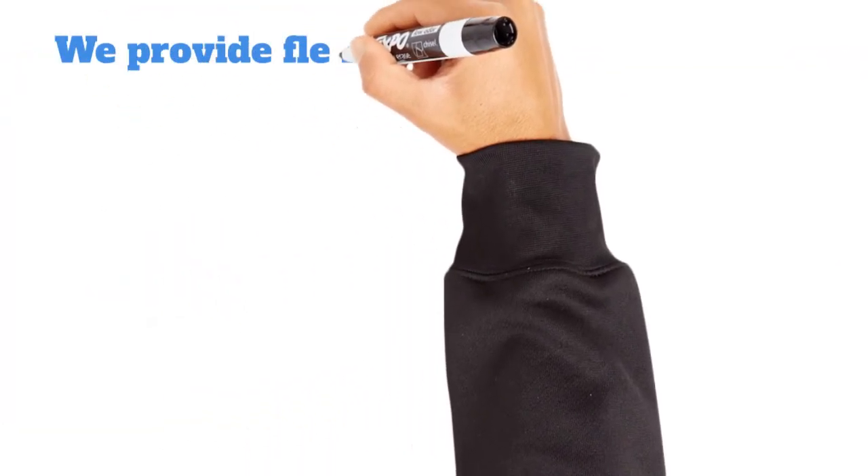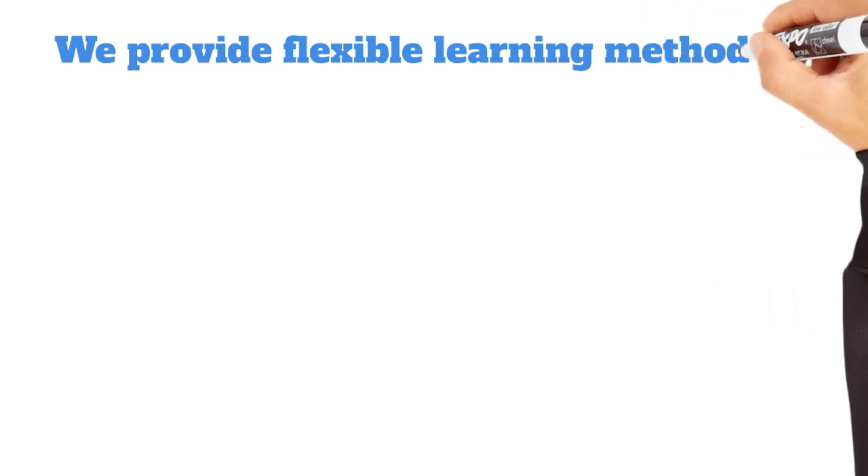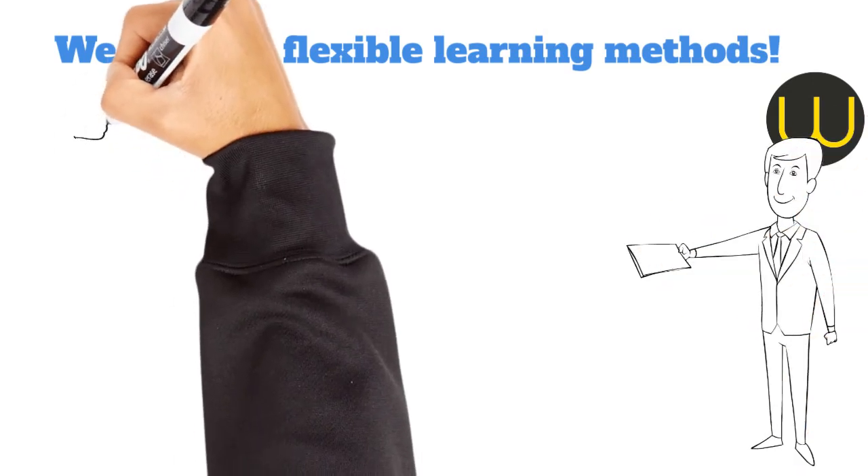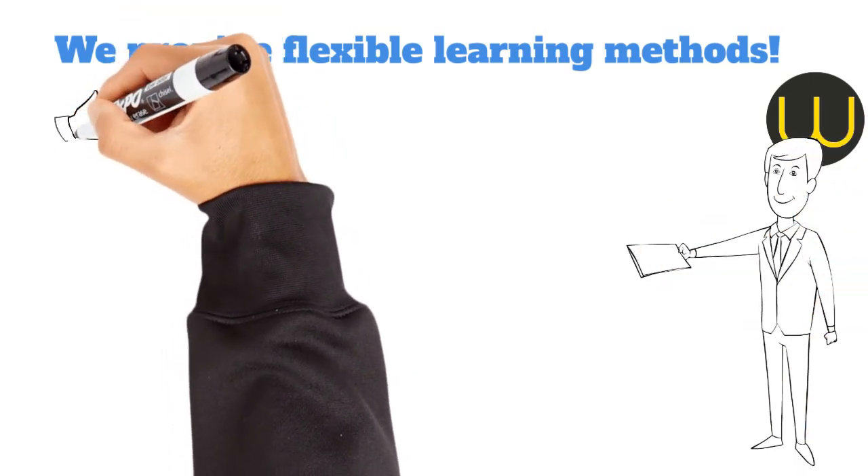At OneConnect, we provide flexible learning methods to accommodate your schedule, preferences, and pace of learning. Whether you're a beginner or looking to upgrade your digital skills, we've got the perfect setup for you.